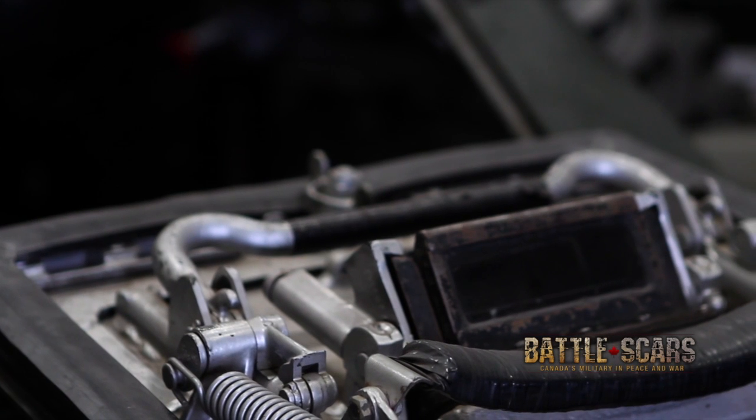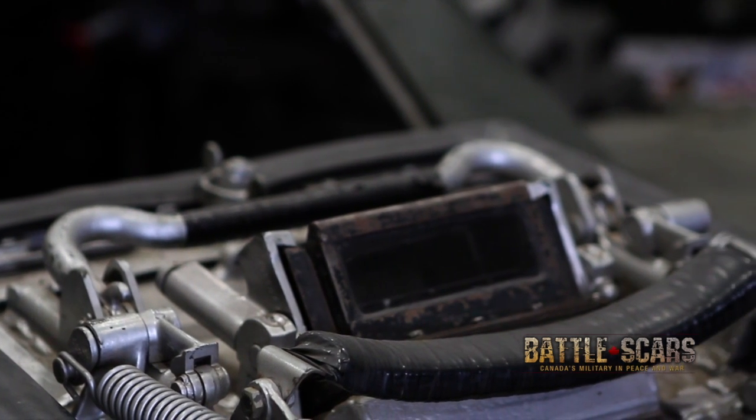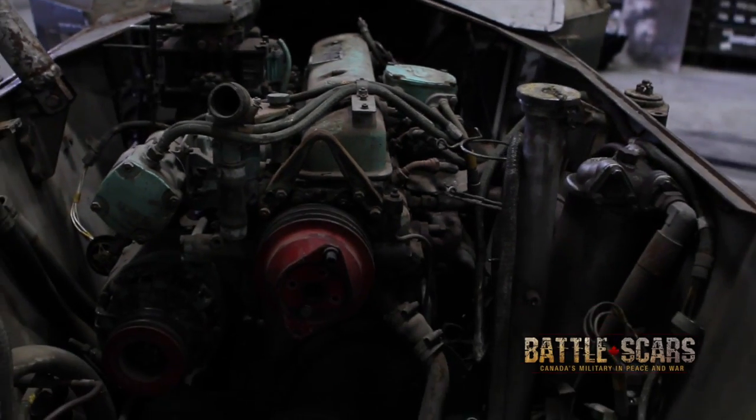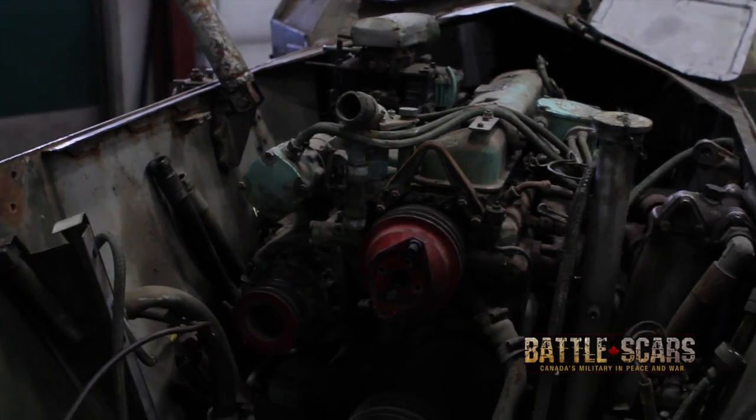The main problem we have when repairing these vehicles is sourcing parts. These vehicles were built somewhere between 1940 and the 50s and have been serviced quite a bit longer than that. Currently we have none of these in service, so we have to find most of our parts on ranges or through the local population. Some of the places where we find parts are local bases, local ranges, and air weapons ranges where they use these vehicles as targets to shoot at.